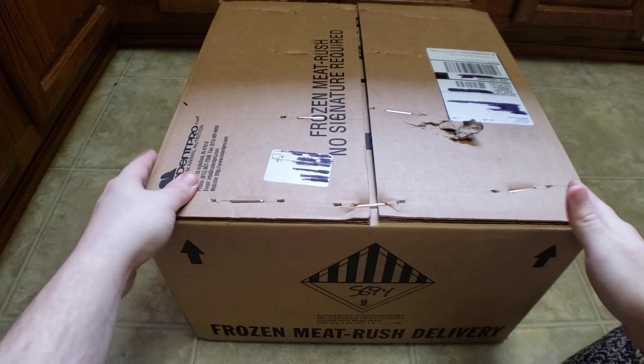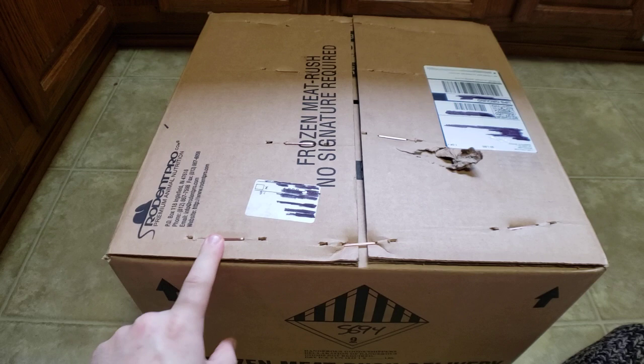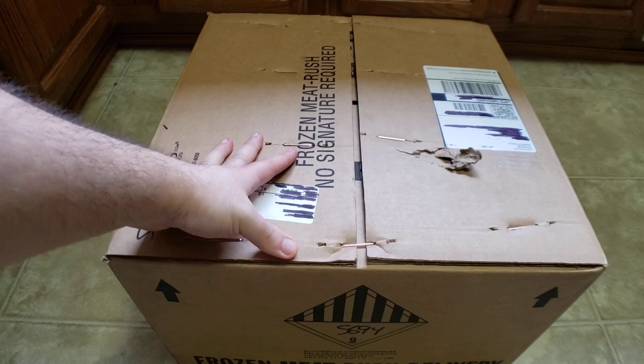They use big old box staples, which is really good to keep things secure and closed. But man, I hate these because they're a pain in the butt. If one of these goes flying and you step on it - good game. That's how you kill Nefarian on three different toons. So we're going to go ahead and open this and see what we got.